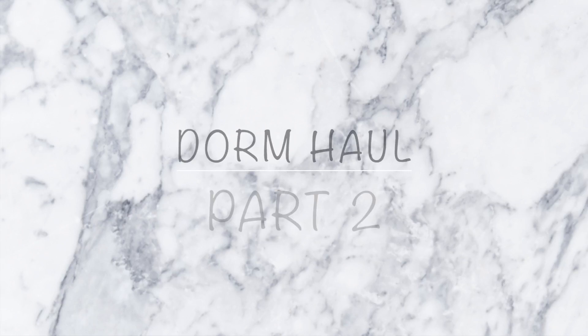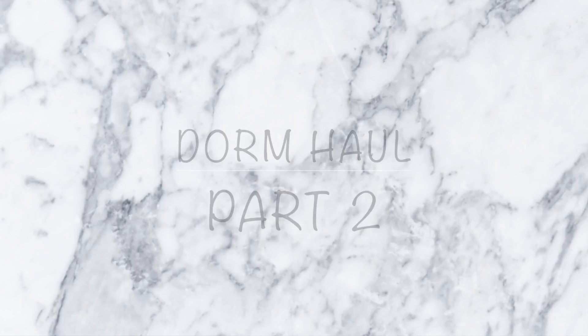Hey guys, what's up? It's Abby, and in today's video I'm going to be doing part two to my dorm haul. If you haven't seen part one, go check that out. I move in in two days, so I'm really excited. I can't wait, so I decided to get this video up and show you all the last minute things that I've purchased. If you like this video, make sure to give it a thumbs up, and subscribe down below for more videos. Let's just get right into the haul.